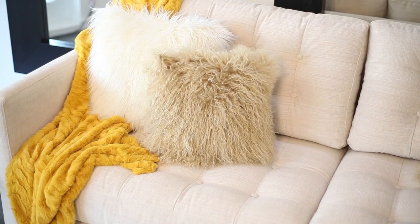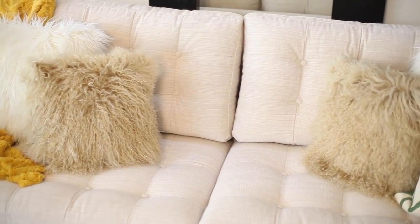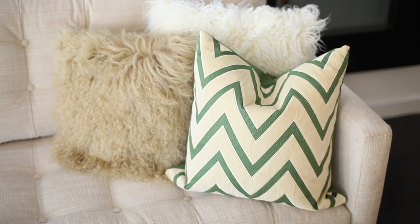Colorful throw pillows are not only an affordable way to decorate a white sofa, they also allow for a great deal of creativity and versatility. For example, you can merely change the toss pillows on a sofa and change the entire look and feel.